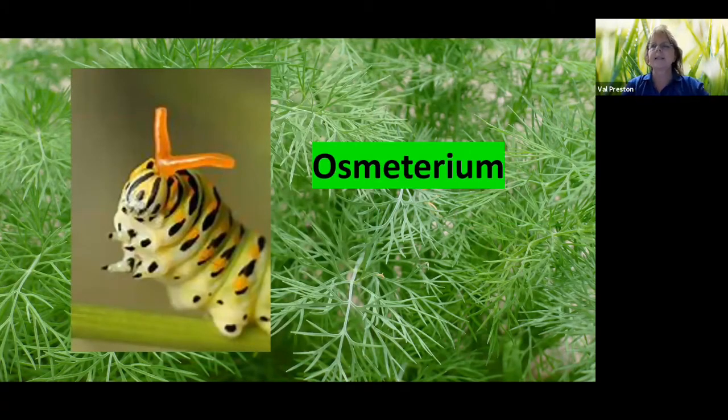Another way it protects itself, besides mimicry, is called the osmeterium. If you look at those orange tubercle-type things, they are actually considered an organ. It's tucked into the head, and when the caterpillar feels threatened, it extends those tubes. The tube produces a fluid it tries to wipe on whatever is threatening it — and they say it smells like bad cheese. I don't think I would want to go around smelling like bad cheese.